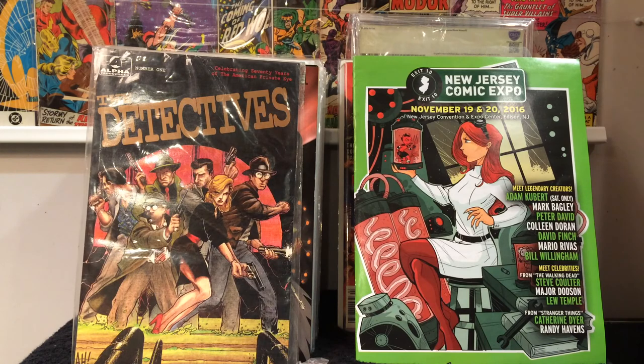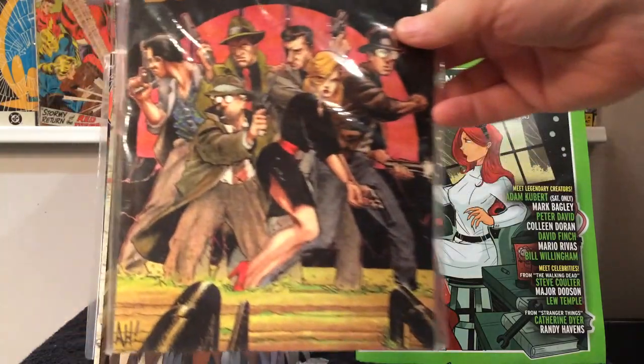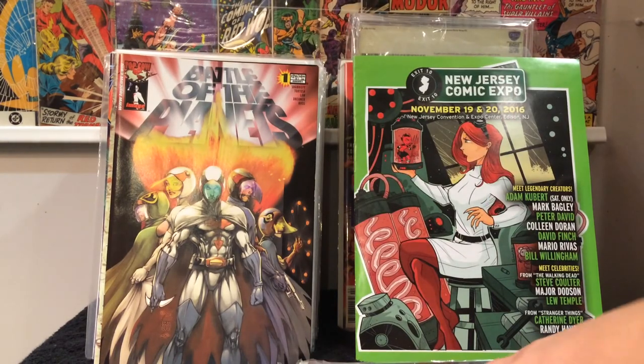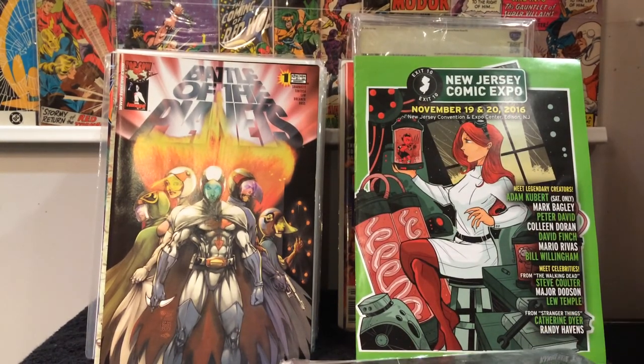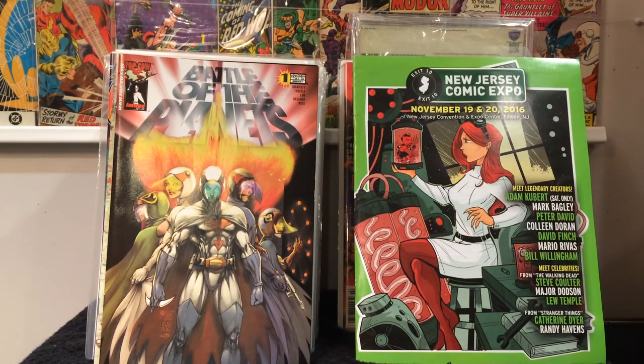He got it from the Joe Koch warehouse actually — The Detectives. It's an Adam Hughes cover and interiors as well. So thank you Tony, I really appreciate it and I've got a little something for you that I'm going to be sending to you shortly. Nothing as cool as that.